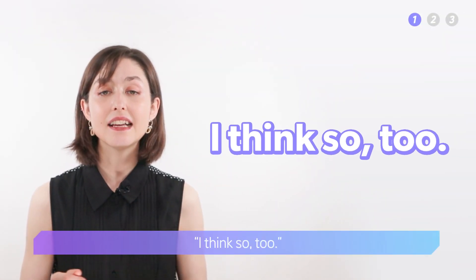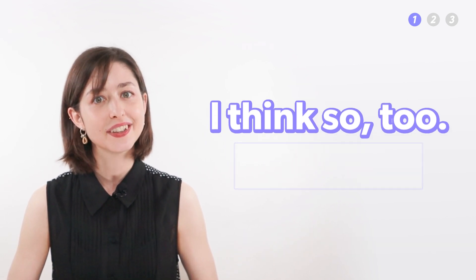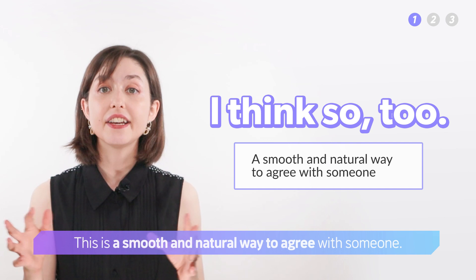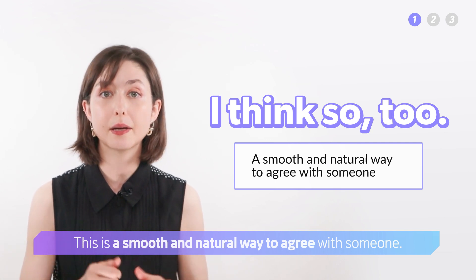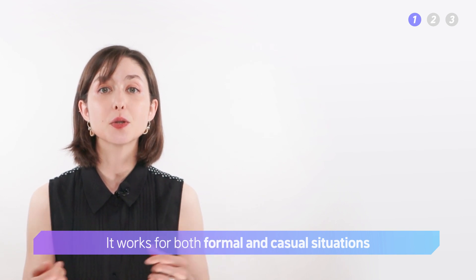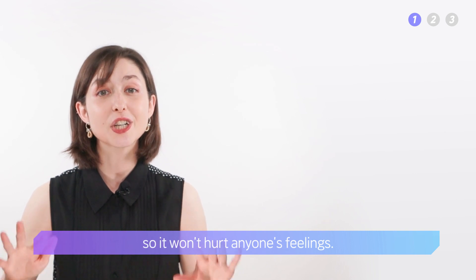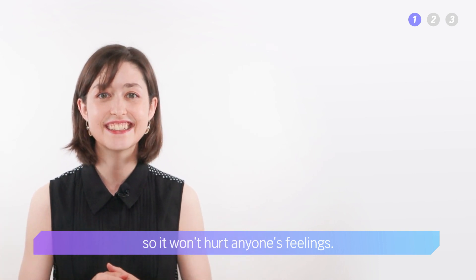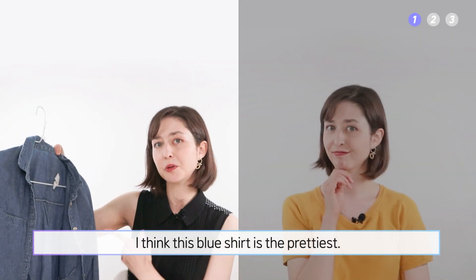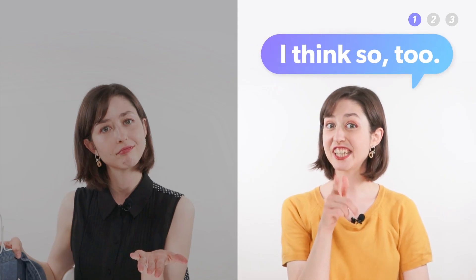First is 'I think so too.' This is a smooth and natural way to agree with someone. It works for both formal and casual situations, and it's not too strong, so it won't hurt anyone's feelings. For example: 'I think this blue shirt is the prettiest. What do you think?' 'I think so too.'